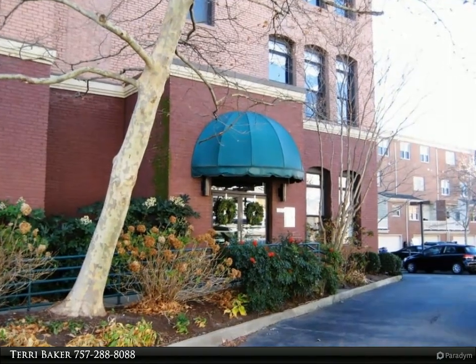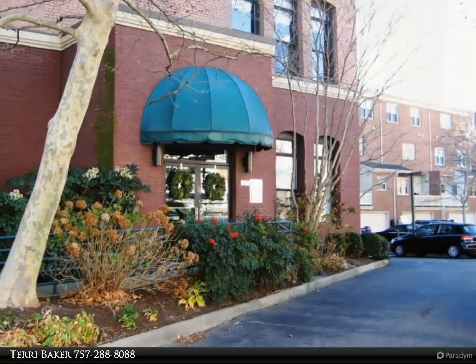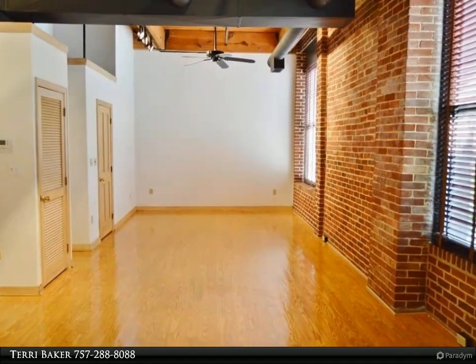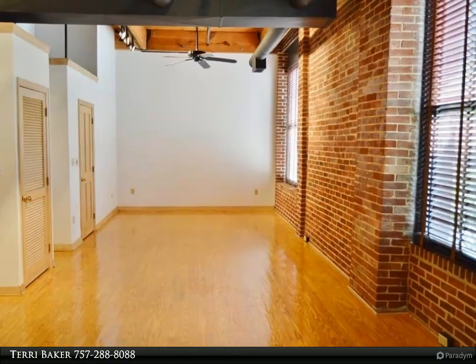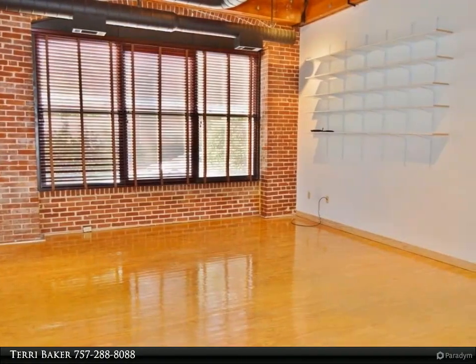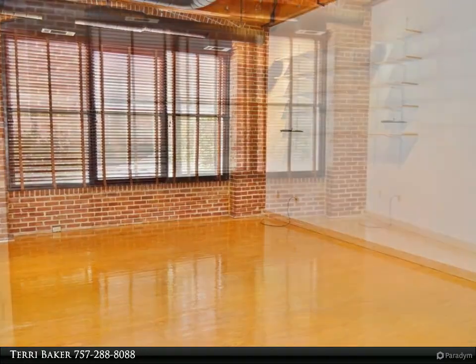Original warehouse converted to loft in the early 90s. Amazing features include wood and iron construction, exposed brick, and sprinkler system. 13-foot ceilings, 10-foot windows. Quiet residential location, just two blocks from Granby, one block from the water and the Pagoda.